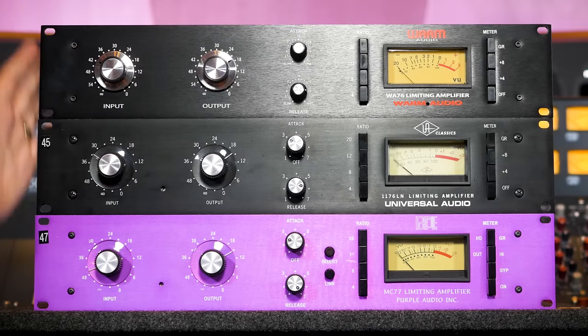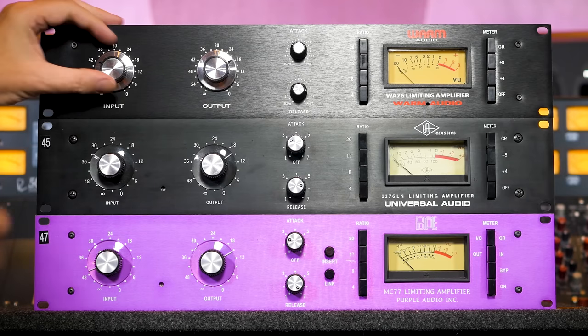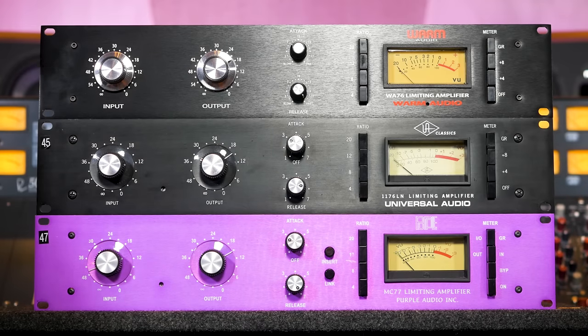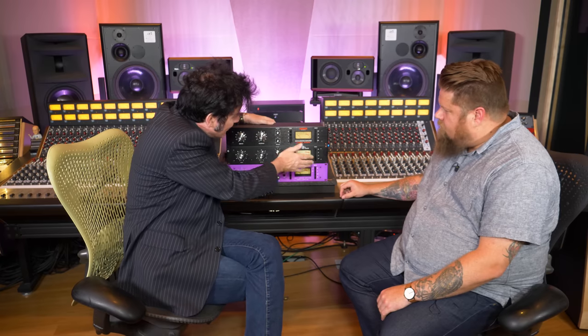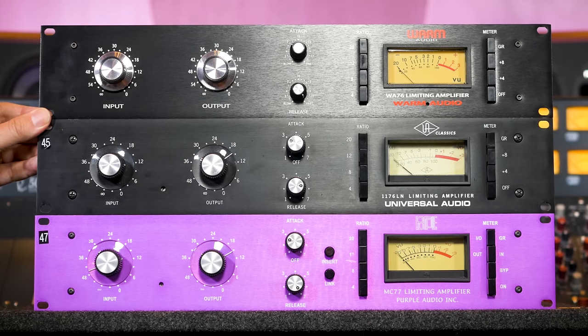The Purple definitely has a very unique sound, but all three are in the same family. The attack and release times can get so fast you can have a lot of fun — push the input, get the fastest release time, and get it really percussive and aggressive. Do the 'all buttons in' mode, make it pump. This is the sound of rock and roll. Someone once said to me a 57, a 1073, and an 1176 is the sound of so many famous records — and the same combination on a snare too.